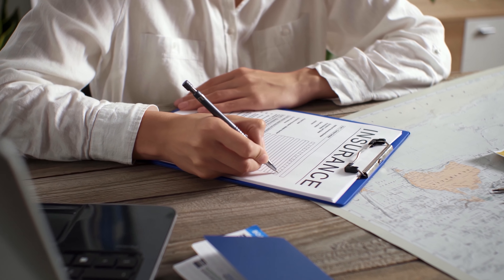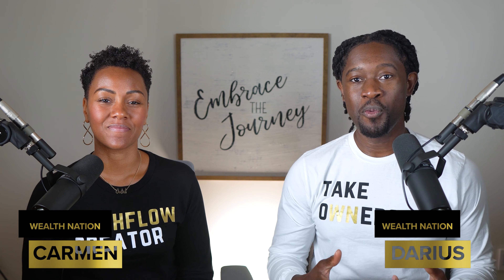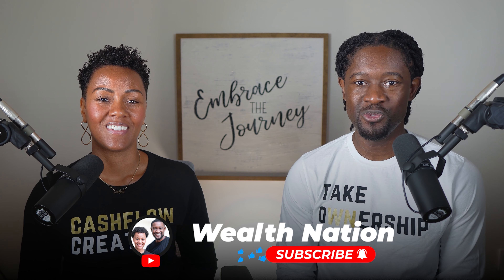The cash value inside of your whole life insurance policy can grow much faster, and in today's video we are going to explain how. My name is Carmen and I'm Darius, and in this video we're going to share with you some of the strategies that we use for our personal policies to make that cash value go a little further. Before we do, make sure you subscribe to our channel and hit the notification bell to be notified when we post new videos.